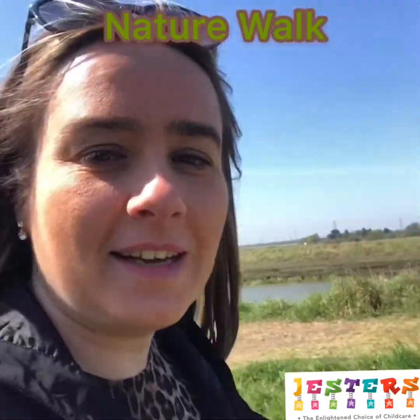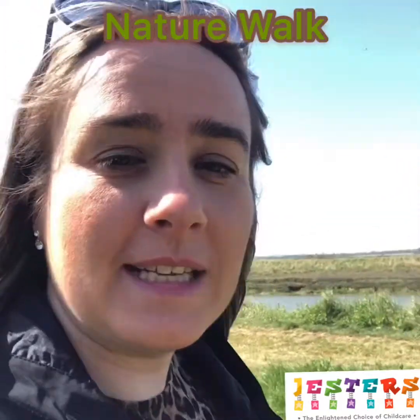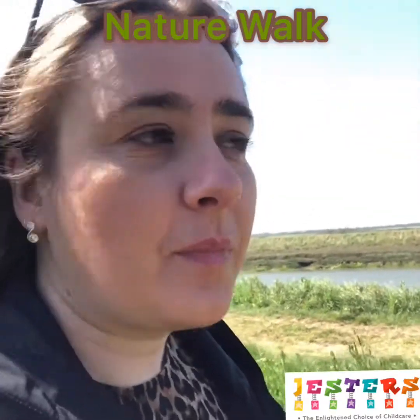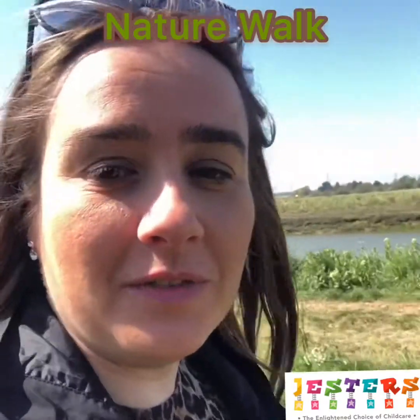So on my walk today I've seen a peacock butterfly, a holly blue butterfly and an orange tip butterfly. I'll upload an identification sheet so you can see what you can find on your walk.